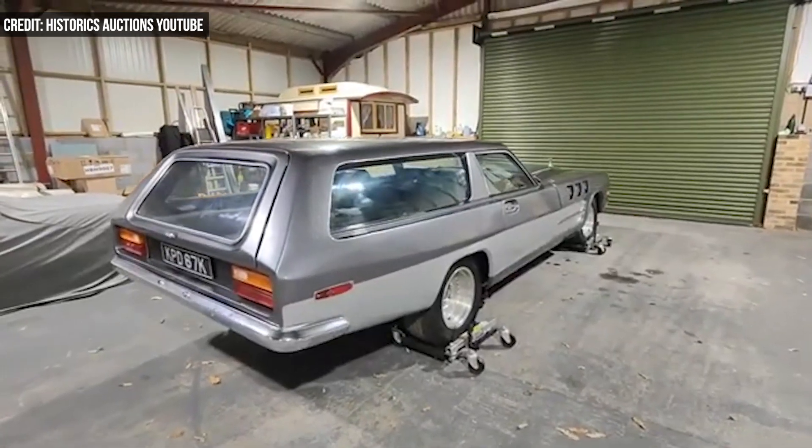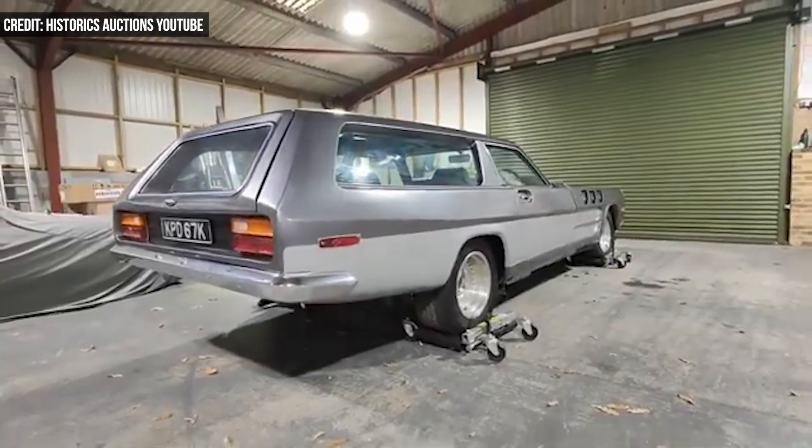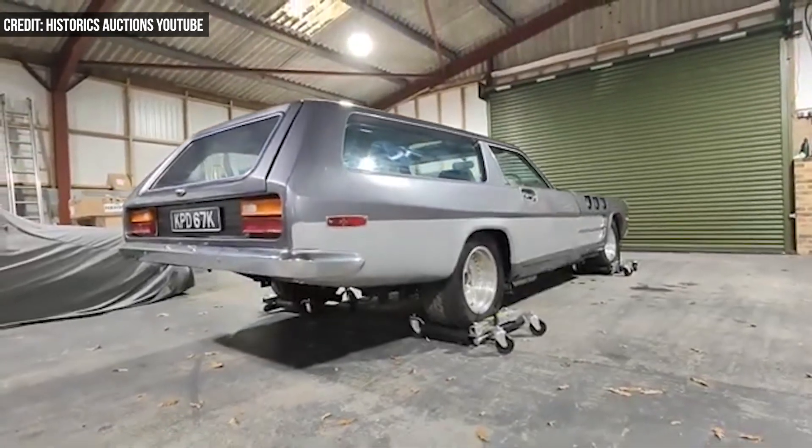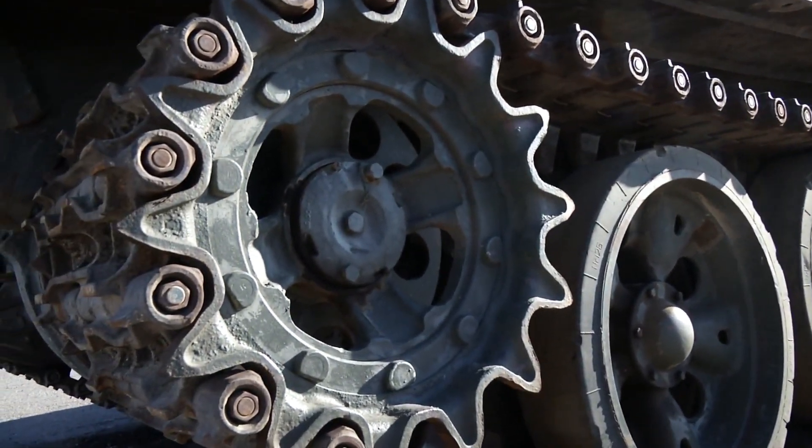In the late 1960s, Jameson made a custom chassis big enough to hold a Rolls-Royce Meteor, an engine initially developed to power tanks in the Second World War.